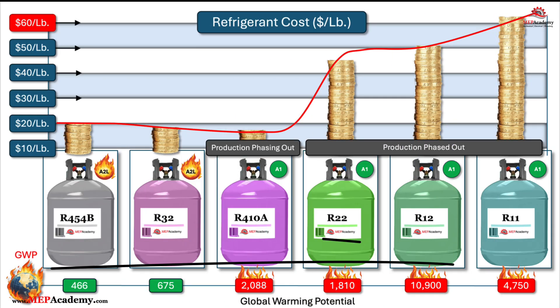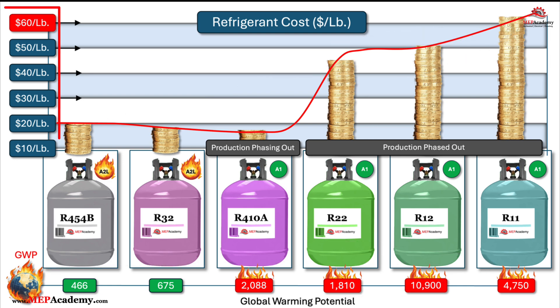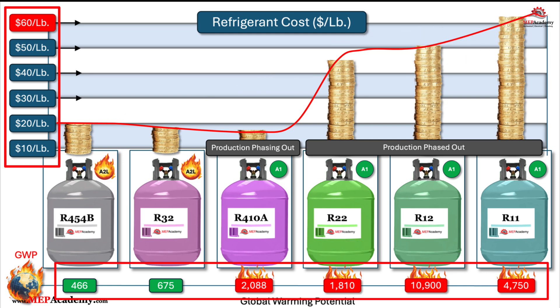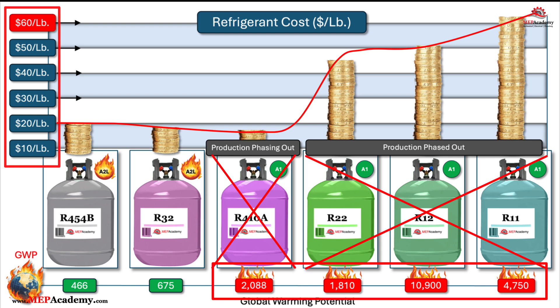Global warming potential and the cost impact. The cost per pound of refrigerant is influenced by its global warming potential, GWP, and whether it is being phased out or has restricted production. Refrigerants with higher GWP values are more environmentally damaging and are increasingly subject to regulatory restrictions.